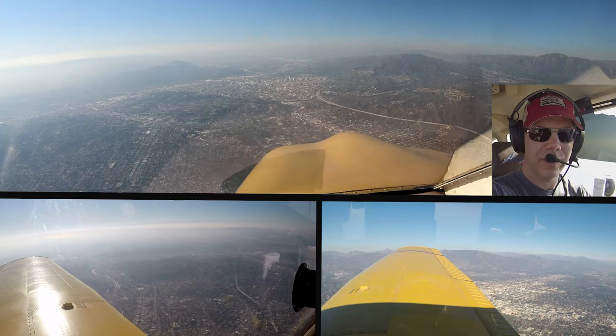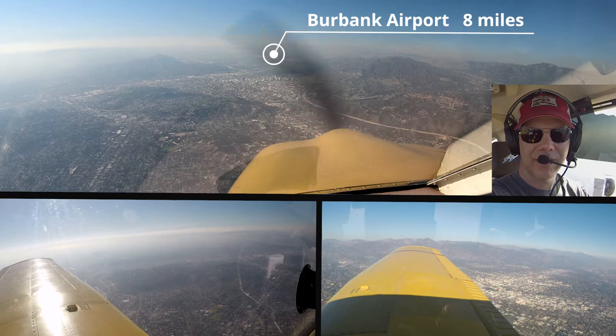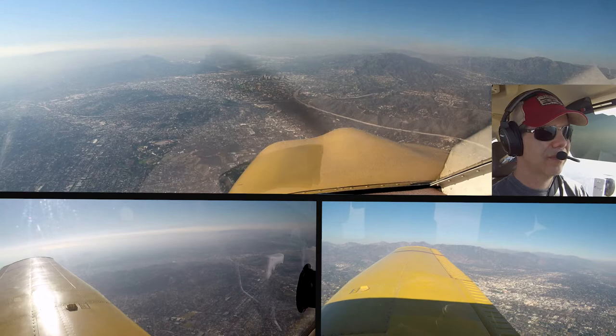SoCal approach, Goldshade 5257 Kilo Foxtrot, leveling 8,000, thrown 3. November 3 Victor Alpha, turn left Delta 2, contact ground. Delta 2 and to the ground, 53 Victor Alpha.